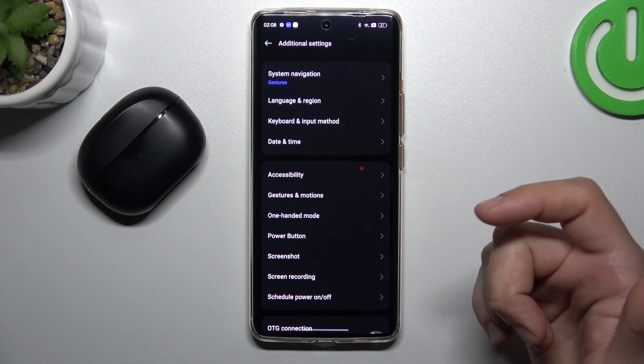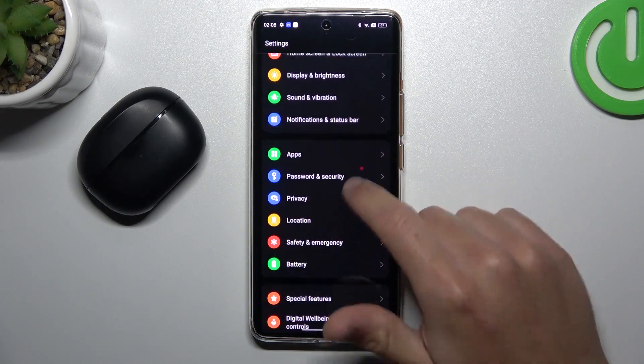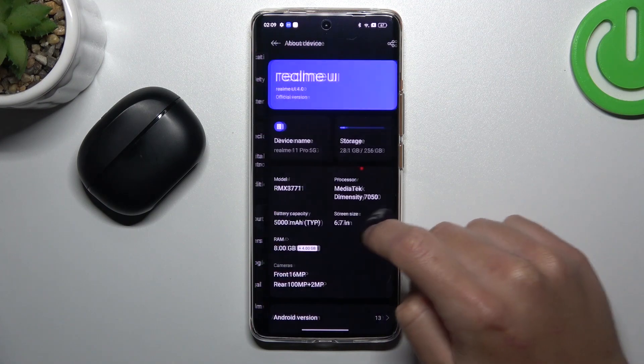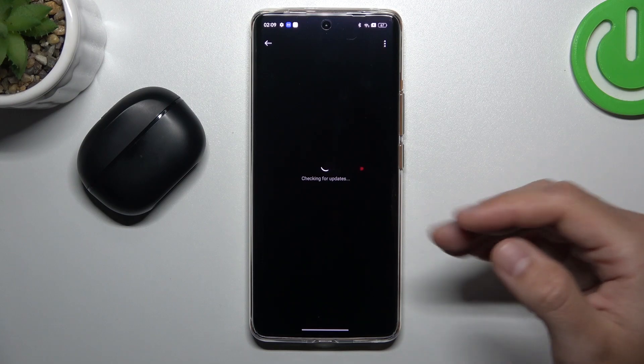After that, you can also try to update your system. Open Settings and look for About Device, then tap on Realme UI and just check. If you have any updates, just download and install them.